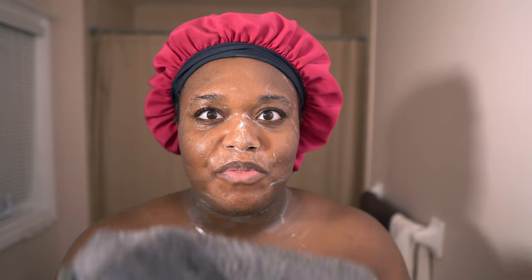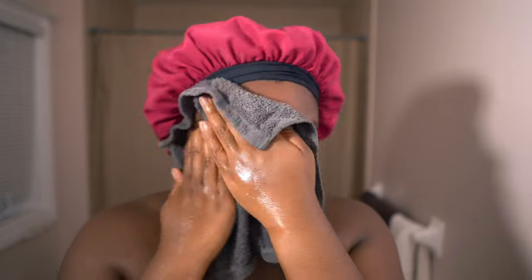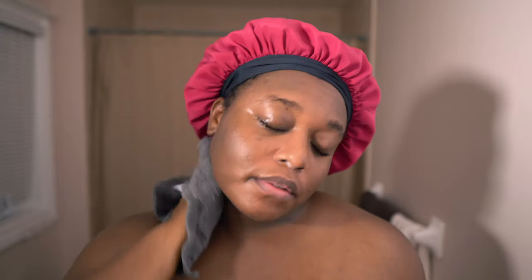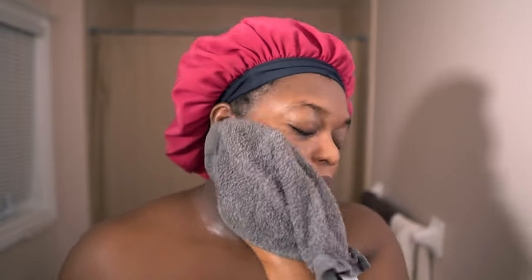I'm going in again with my facecloth to tap and remove the cleanser. My facecloth is warm by the way — I just run it under warm hot water to remove the product. Skin check.